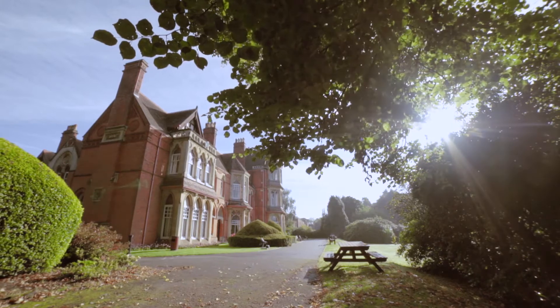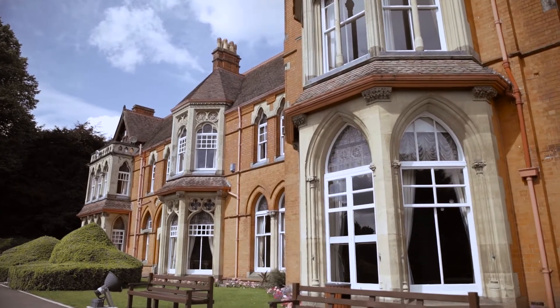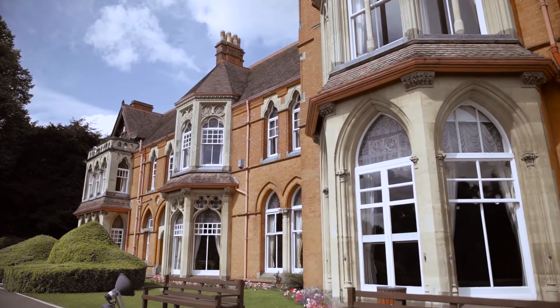Highbury is a Grade II listed building. That's one of the highest classifications you can have. We're very lucky to have it. It survived remarkably well because it was remarkably well built.